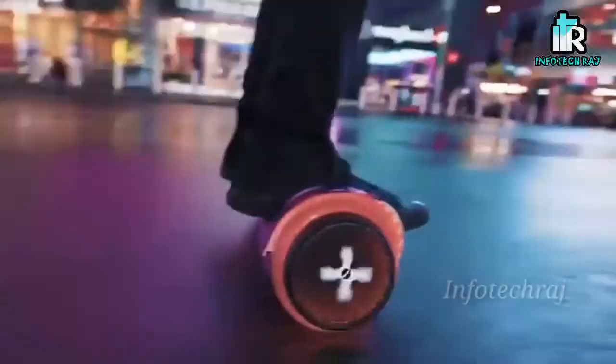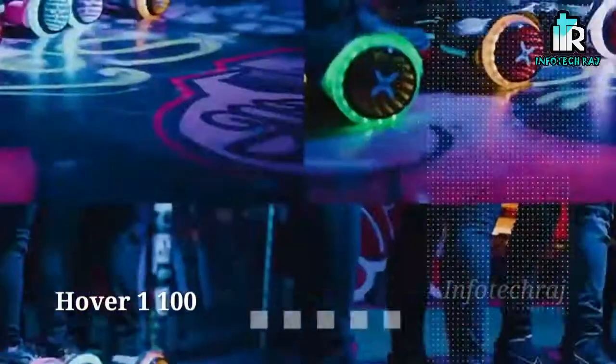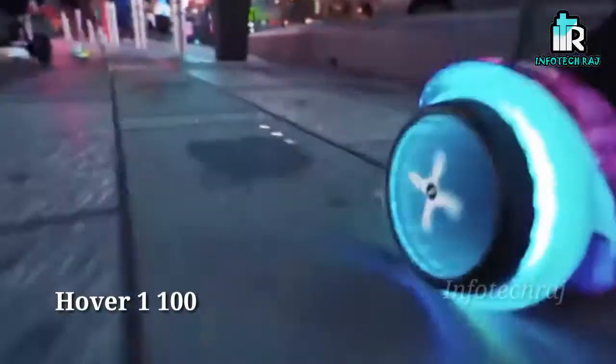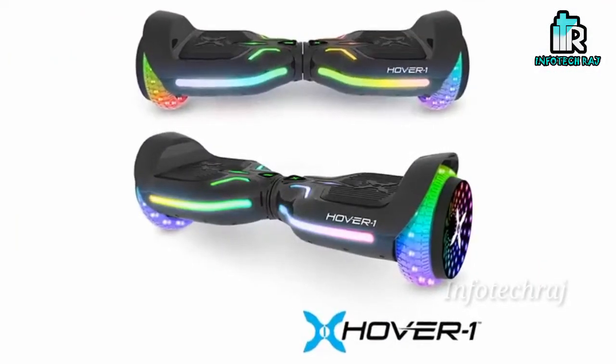This is the Hover 1 X100. This is a self-balancing scooter with a speed of 11 km per hour. It has a very light design pattern and is a unique one. It costs $200 and offers 14,000 km range.